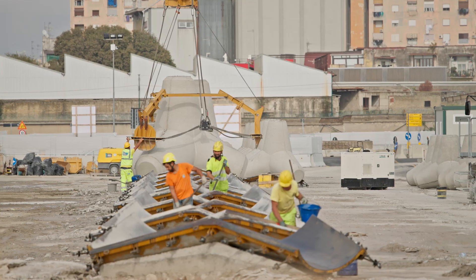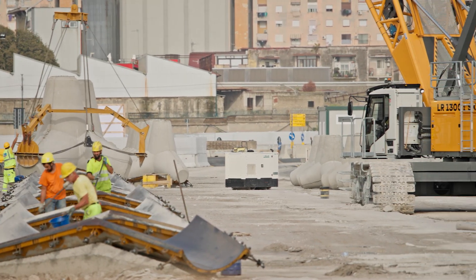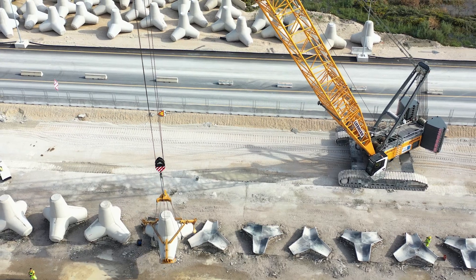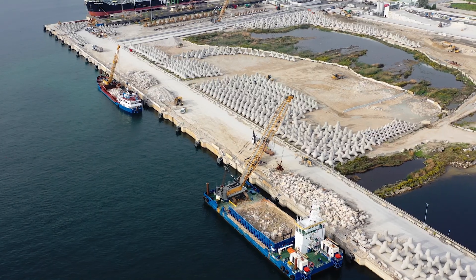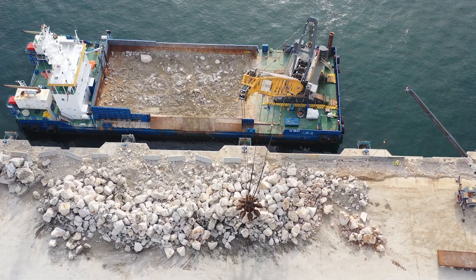A big thank you to Liebherr. RCM Costruzioni has chosen Liebherr not only for this project, but also for other projects that we are carrying out throughout Italy. Our partner company for maritime transport also relies on Liebherr. This allows us to work in perfect harmony and synergy. Liebherr simply fulfills all our expectations.